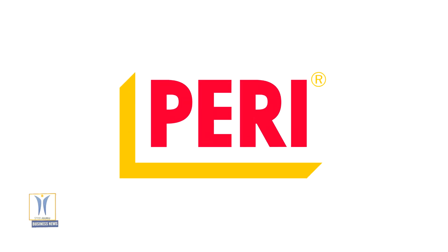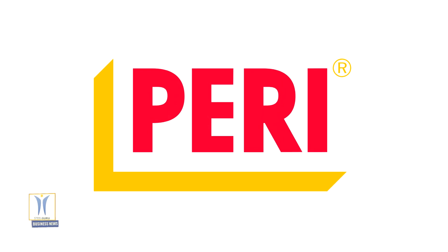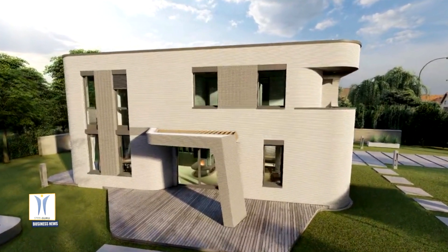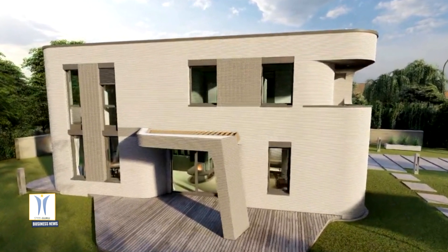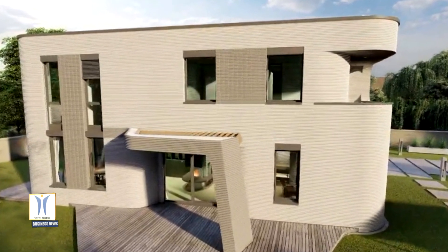Piri GmbH is building Germany's first 3D printed residential building in Beckham, North Rhine-Westphalia. The two-story detached house with approximately 80 square meters of living space per floor is not being constructed in the conventional manner — it is being printed by a 3D construction printer.